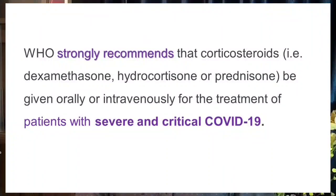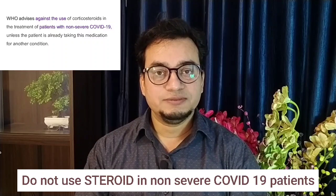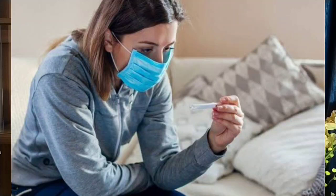What does WHO say about the use of corticosteroids? WHO strongly recommends the use of corticosteroids in oral or IV form in patients who are severe or critically ill with COVID-19. WHO advises against the use of corticosteroids in non-critical, non-severe COVID-19 patients. Please do not use steroids in patients who have mild to moderate COVID-19 illness, otherwise you will face more problems than benefits.